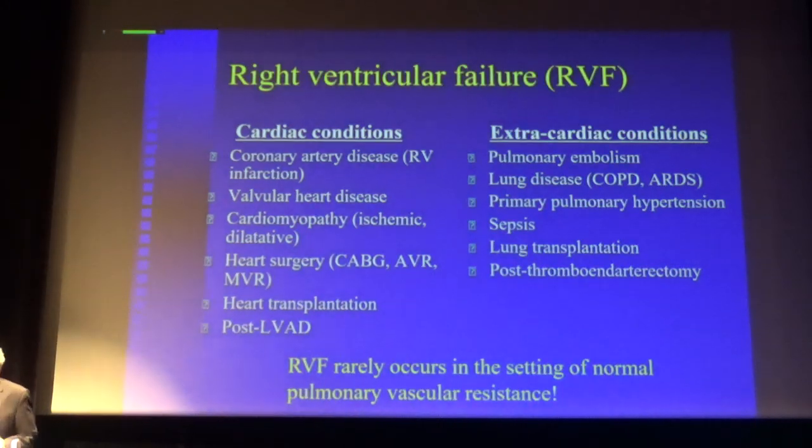I have listed both cardiac and extra-cardiac conditions causing right ventricle failure. You have large right ventricle infarction, valvular heart disease such as mitral stenosis or mitral insufficiency, or cardiomyopathy involving the right ventricle. Other patients undergoing cardiac surgery may develop severe right ventricle heart failure. The problem in heart transplantation is not left ventricle failure — it's almost exclusively right ventricle failure.